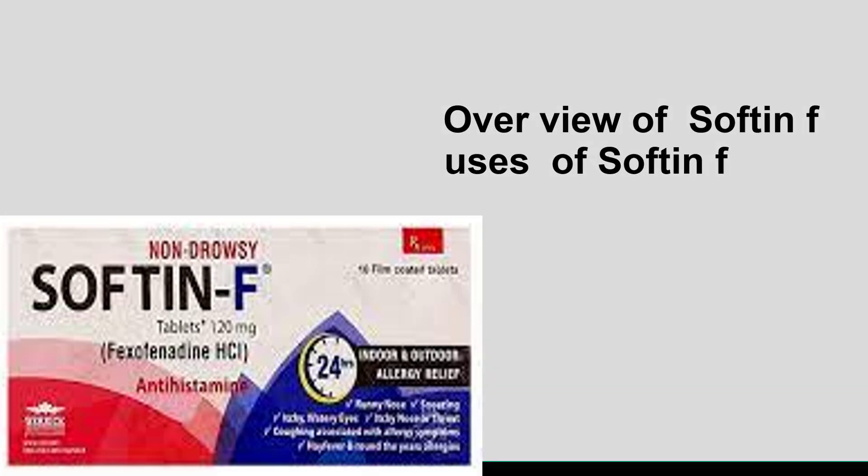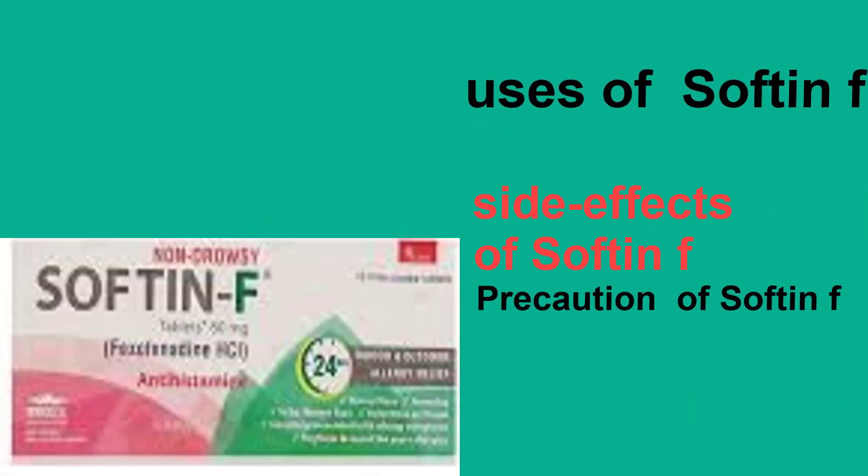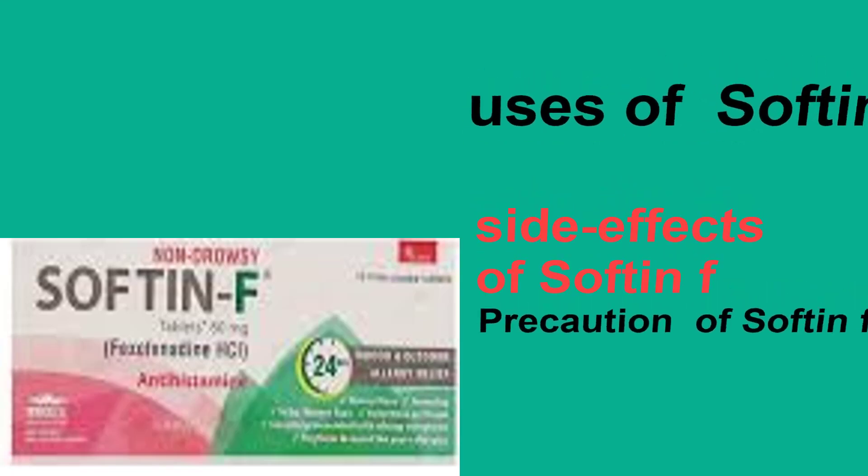This video covers the following topics: Overview of SoftNF, Uses of SoftNF, Side Effects of SoftNF, and Precautions of SoftNF.